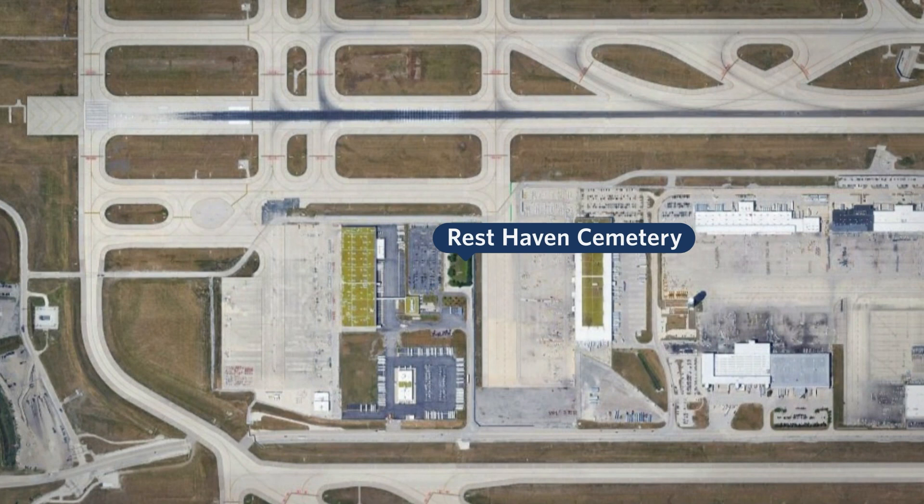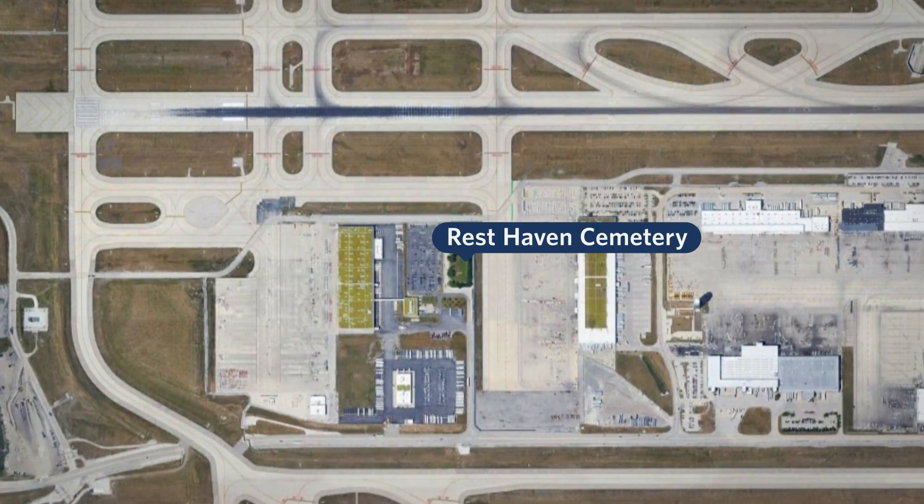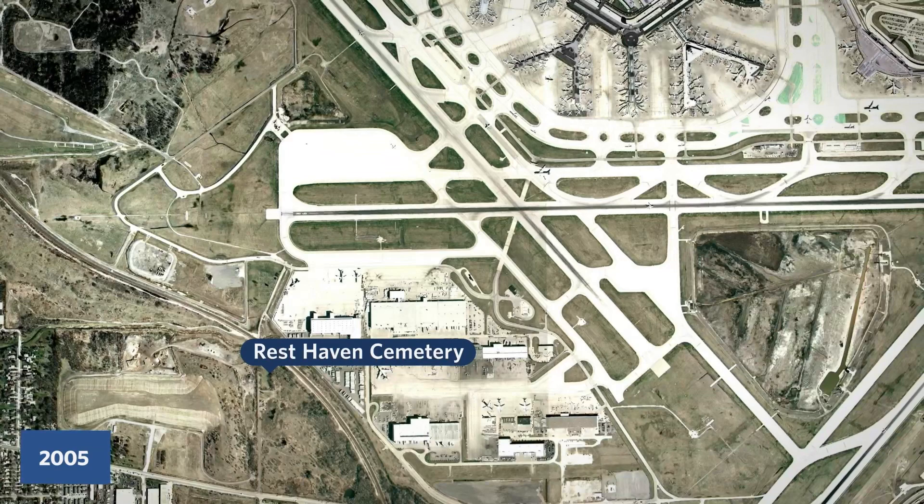It's a rather odd place for a cemetery, and it's there because it predates O'Hare by a century. It was established in 1840. Up until 2008, it was located outside O'Hare, surrounded by trees — verdant, though not very peaceful thanks to its location next to one of the busiest airports in the world.